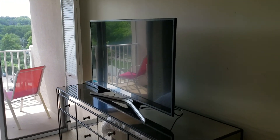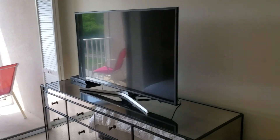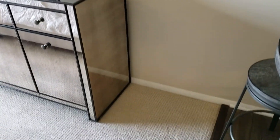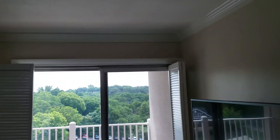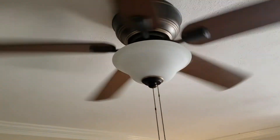A 50-inch widescreen TV. The ceiling is nice and flat, and we have a functioning fan with light.